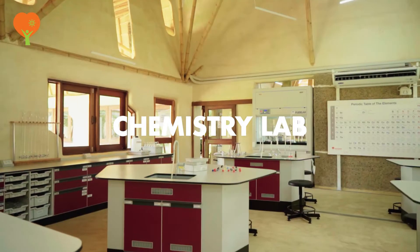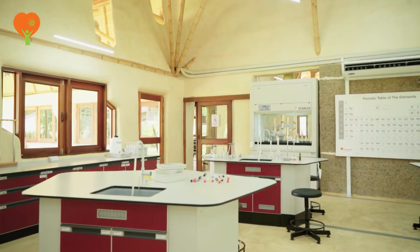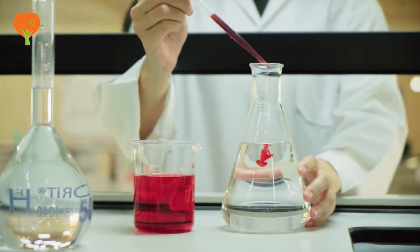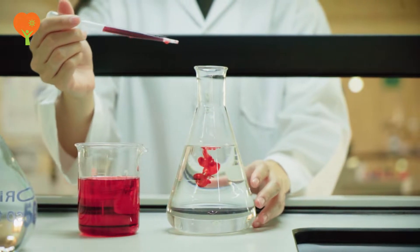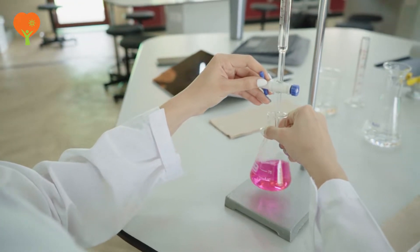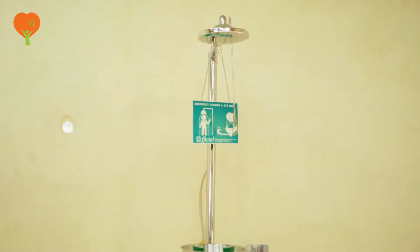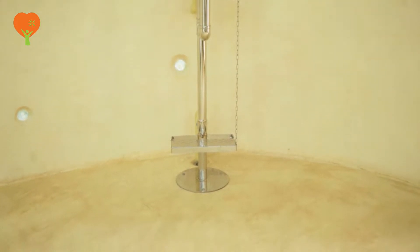This lab is equipped with all the apparatus required for practicals for students from year 6 to year 13. The students perform practicals as per the curriculum requirements. The lab has a fume hood, electronic weighing machines, bunsen burners, and beakers and flasks. The lab also has a concealed gas line and safety devices such as firefighting equipment and first aid kits. Students are provided with separate workstations with individual burners and plug-in points.